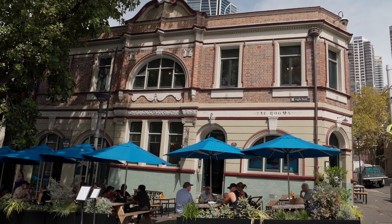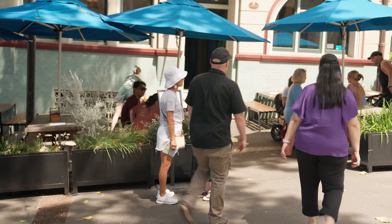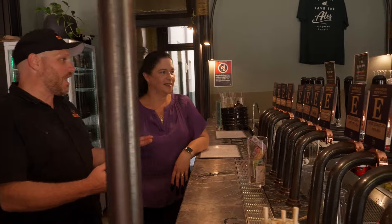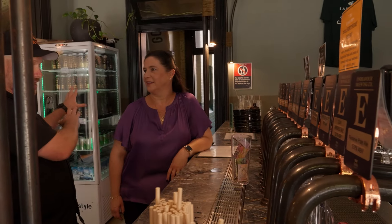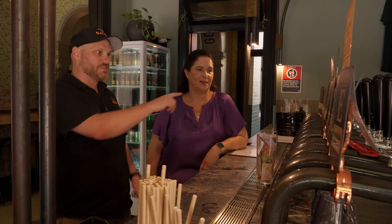Nat, if you're ready — pub number one. Let's do it. Endeavour Tap Rooms. Fantastic. So we're at the Endeavour Tap Rooms. They do have a small little brewery attached here, so some of the beers they're brewing are on the premises.